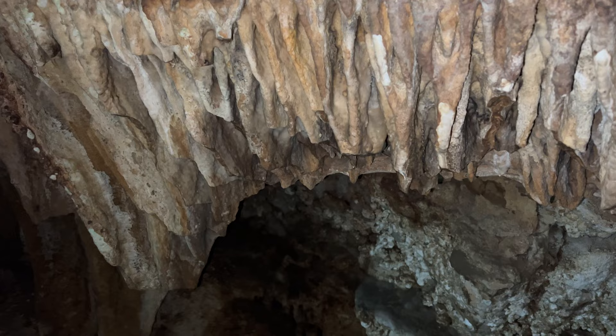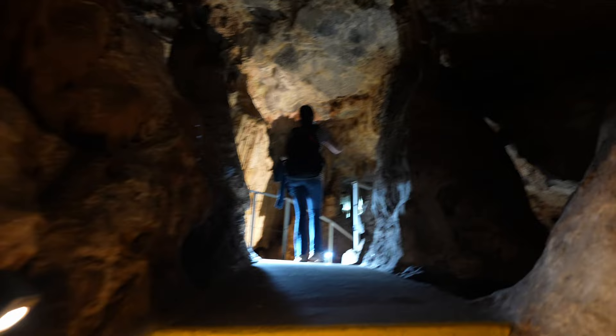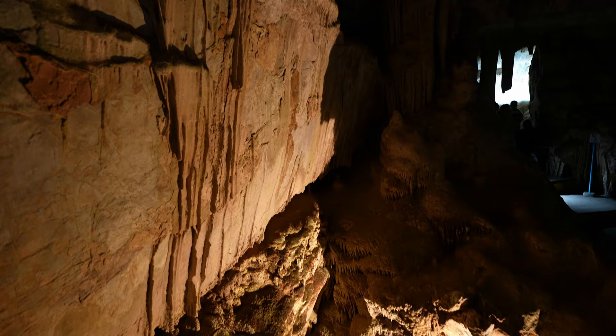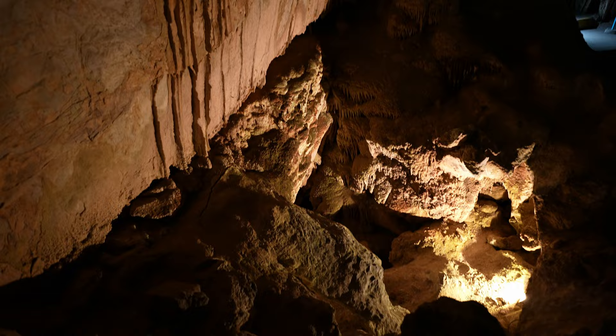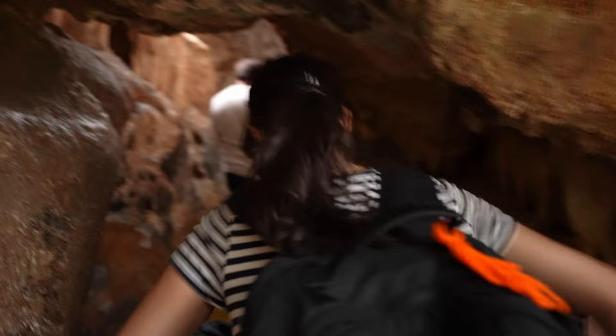As a consequence, these formations will take a few more hundred years to grow back closer to what they used to be. Even these ones here are broken. Now we're going through another narrow corridor — I have no idea what's there.